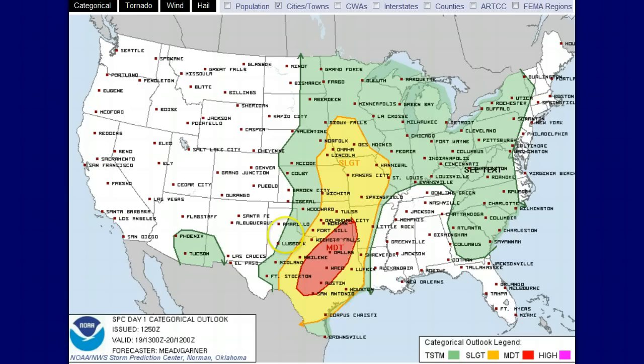The green areas are where there is just a chance for decent thunderstorm activity.